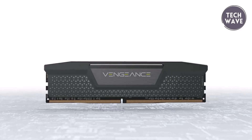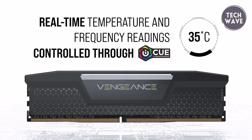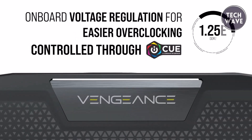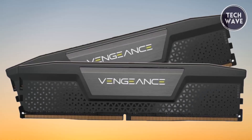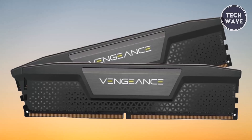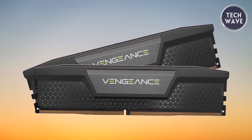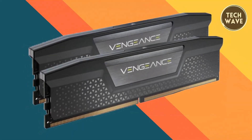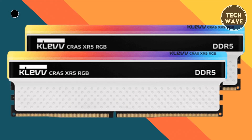Corsair's Vengeance LPX DDR5 meets the demands of current high-performance computing and sets a new standard for future memory technologies. Its ability to unlock faster frequencies and greater capacities than previous generations makes it a forward-thinking choice. In summary, it combines cutting-edge technology, robust performance, and user-friendly customization, offering a compelling upgrade for those seeking to elevate their computing experience.